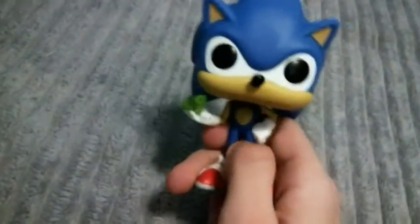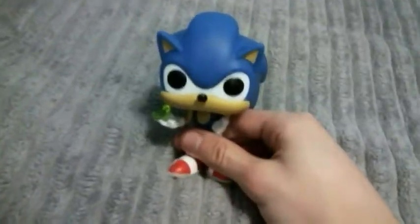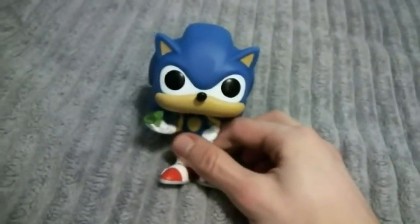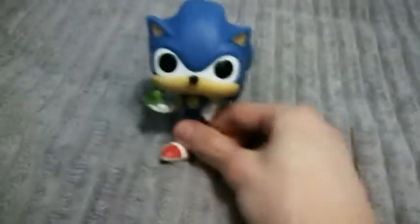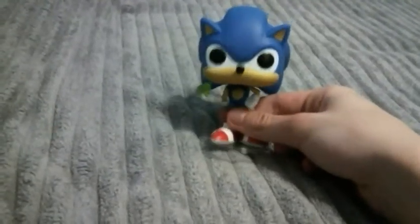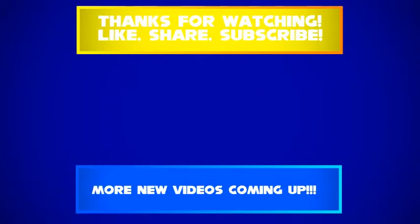Alright guys, here's the awesome-looking Sonic the Hedgehog Funko Pop figure. If you want this for your very own, make sure to go to Amazon, eBay, or other kind of website or store. So make sure to look for those if you want it for your very own! There's a really cool Sonic the Hedgehog with Emerald Funko Pop figure! Oh yeah, I also forgot — he comes with a stand. So here's the Sonic the Hedgehog Funko Pop figure with a stand. And thanks for watching!